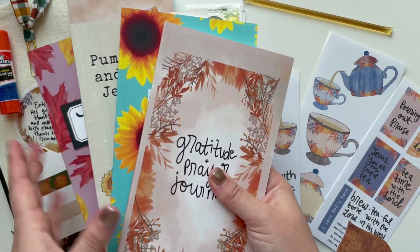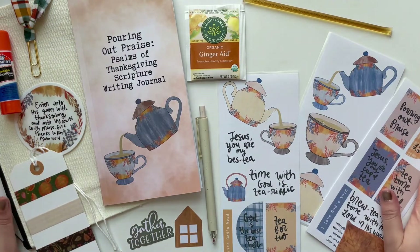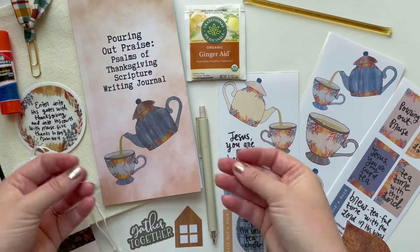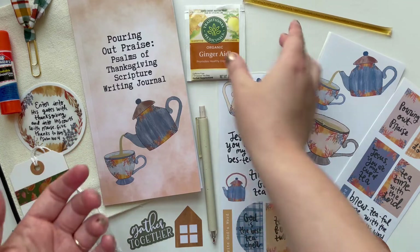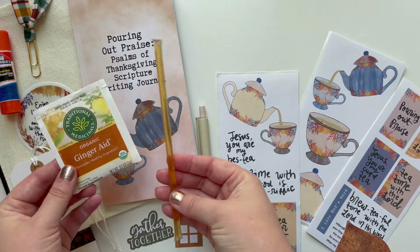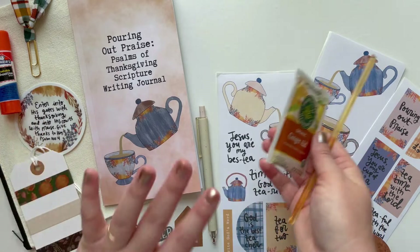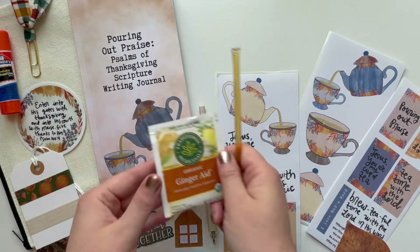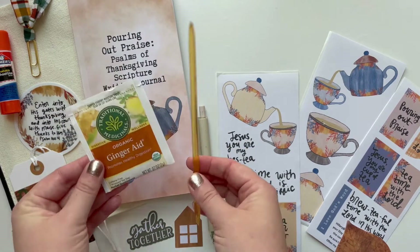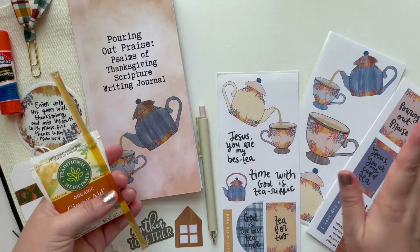Now I'm going to share with you all the beautiful things that come in this kit. Since it's a kit about tea, I thought it would be neat to include a tea bag and a honey stick. You can brew a cup of tea, pull out your journal and your journaling supplies, and curl up and have tea time with Jesus. How fun is that? Because time with God is tea-rific!